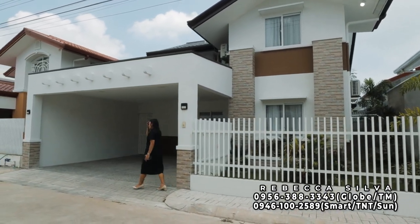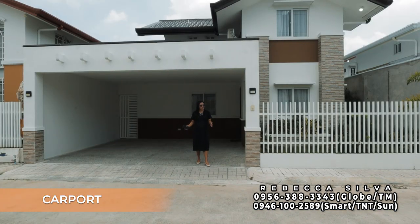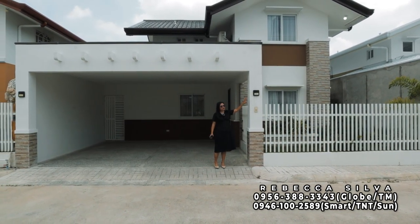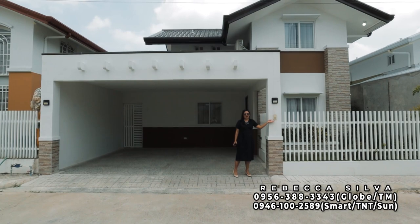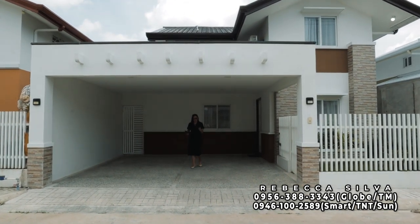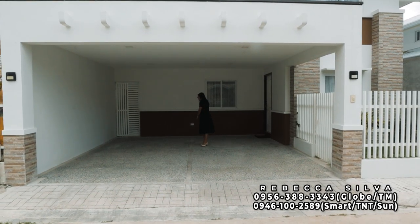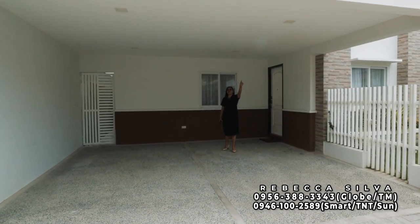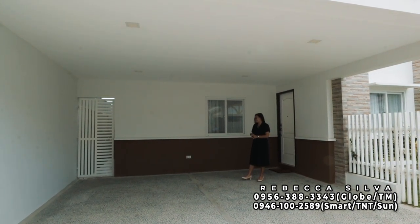Moving a little closer, we can see the carport — the two-vehicle carport. In the carport area, it's covered. On its two posts, there are exterior lamp posts included upon turnover. Also in this part, there is a functioning doorbell. The flooring of the covered carport uses pebble washout, with a line separating the two vehicle spaces. The ceiling is covered and has four pin lights included upon turnover.